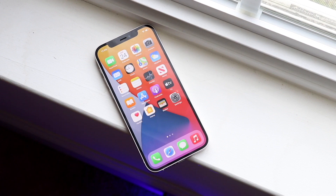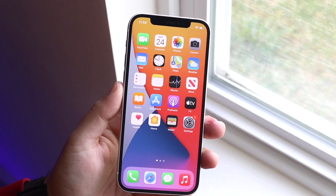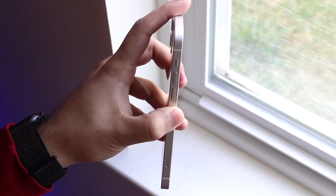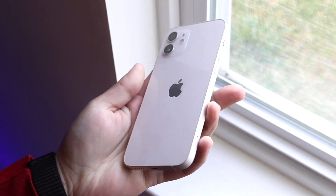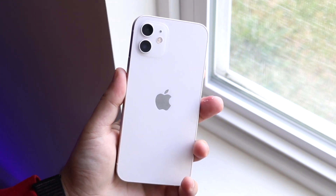The body is still holding up extremely well — nothing crazy has happened for my specific iPhone 12, which is great. I am able to notice though that the display seems like a lesser quality than my iPhone 12 Pro, which is very strange. But as long as you're not comparing them side by side, it's not a big deal. We've also since gotten the Samsung Galaxy S21, and funny enough, I think the iPhone 12 is an overall better phone than the Galaxy S21.